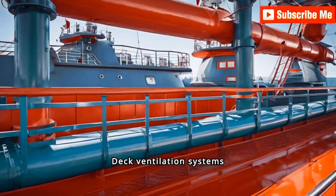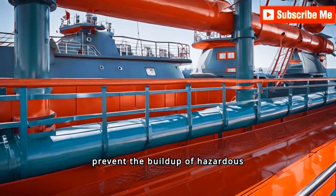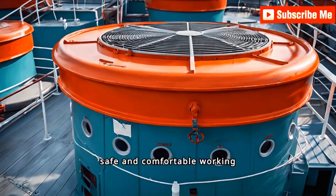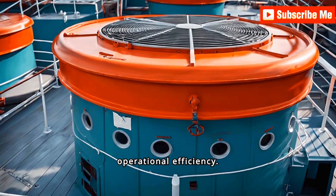Deck ventilation systems require thorough inspection to maintain proper airflow and prevent the buildup of hazardous gases. Efficient ventilation ensures a safe and comfortable working environment for the crew, contributing to overall ship safety and operational efficiency.